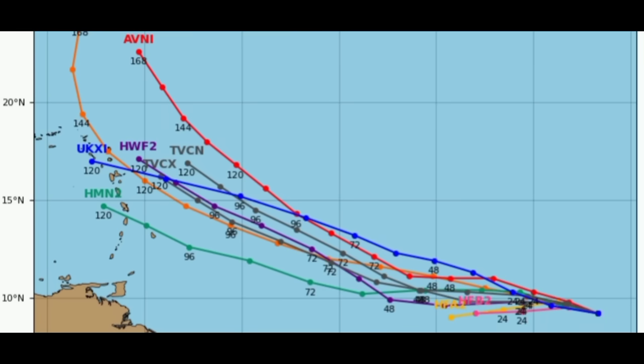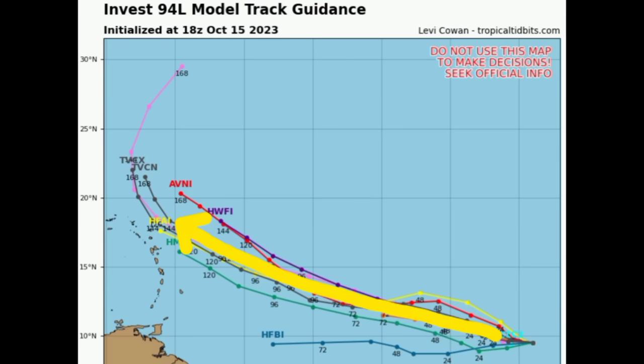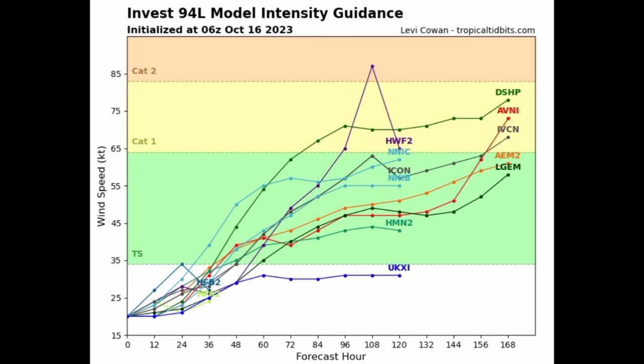Let's quickly look at some of the general model data. Going to the track guidance, some of these tracks are actually taking the system a lot closer to the Caribbean. Compared to yesterday's expectations — which showed that turn a bit sooner with the system remaining out for the most part — today's data shows some tracks even entering the Caribbean already. There's a pretty decent chance the system is going to be entering the northeastern Caribbean.